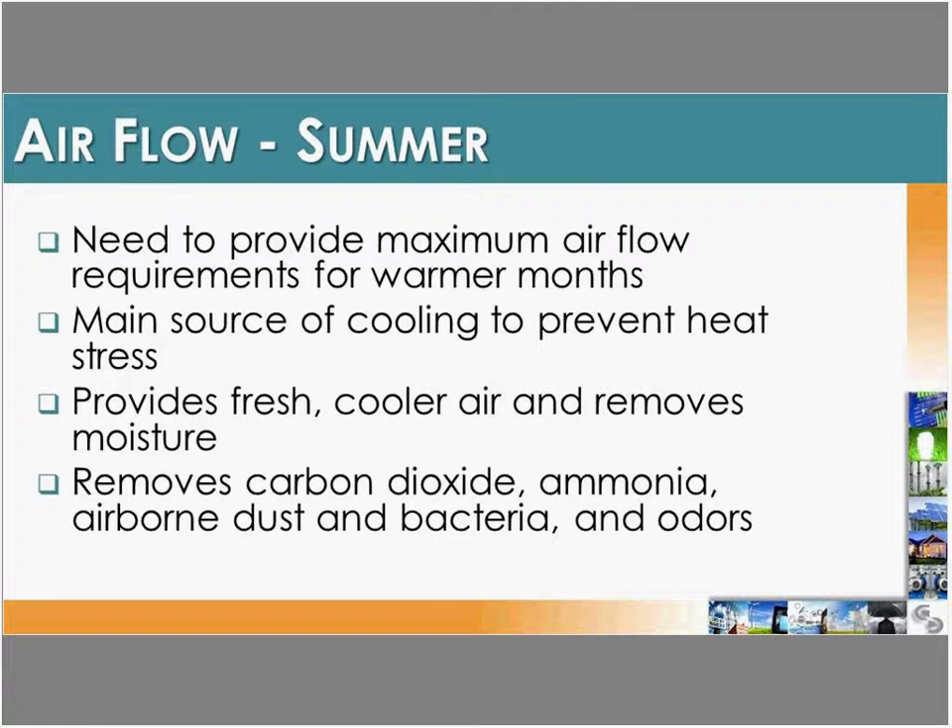In summer, we want to cool the building to prevent heat stress, targeting maximum airflow requirements while avoiding excessive ventilation that could chill the animals. Proper ventilation — both minimum in winter and maximum in summer — provides fresh air, removes moisture, and removes carbon dioxide, ammonia, bacteria, dust, and odors from the building.